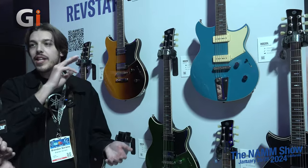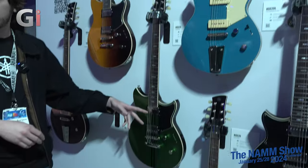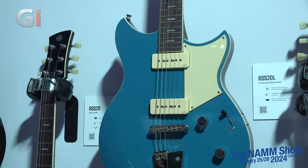Through the magic of video editing, we find ourselves next to a wall of Rev Stars. For 2024, Yamaha has three tiers: Professional, Standard, and Elements — something for everybody at every price range. There are two versions: a double P90 and a double humbucker. These guitars share a lot of the acoustic design from the Pacifica, so much of that body chambering is present for enhanced resonance.